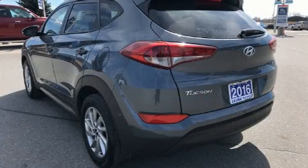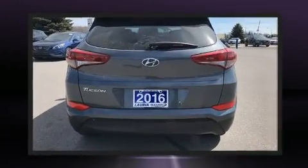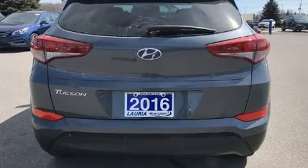Hyundai prioritized fit and finish, as evidenced by adjustable headrests in all seating positions, a roof rack, rear wipers, and a blind spot monitoring system.